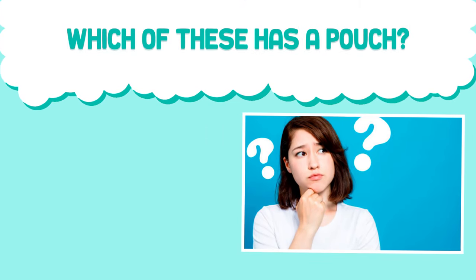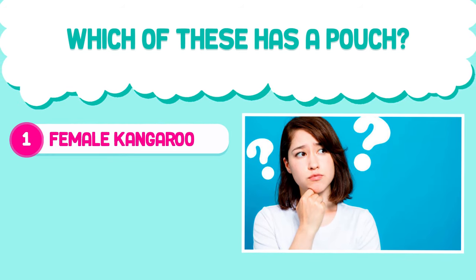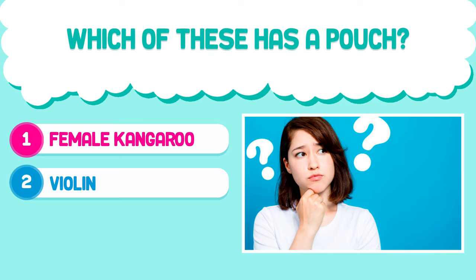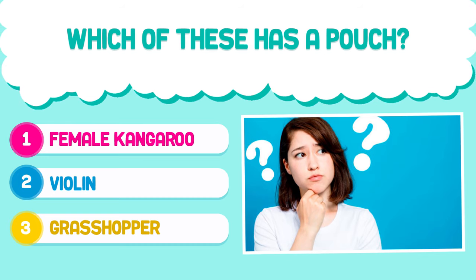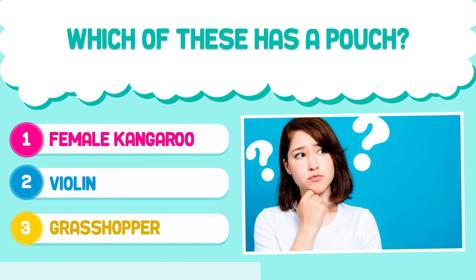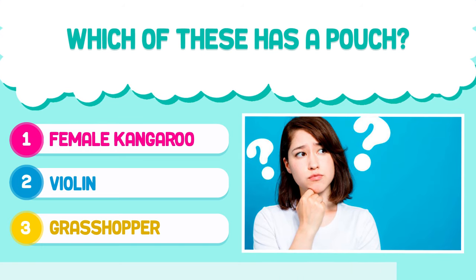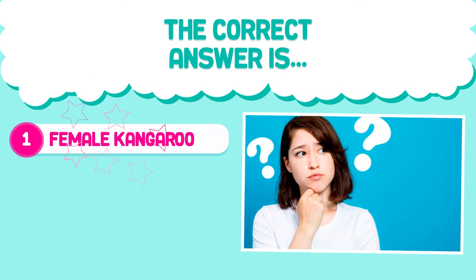Question number three. Which of these has a pouch? 1. Female kangaroo. 2. Violin. 3. Grasshopper. The correct answer is 1. Female kangaroo.